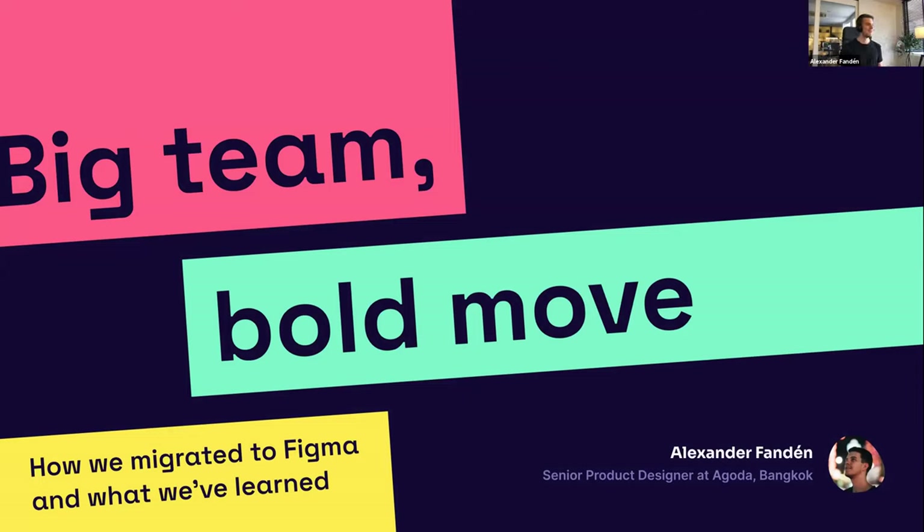I will talk a bit about how we migrated our design org to Figma, and I was trying to go through a couple of things we learned throughout the way.